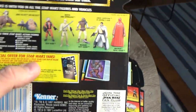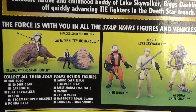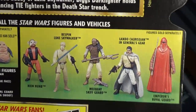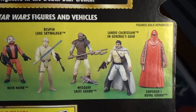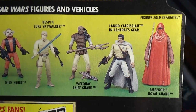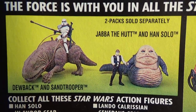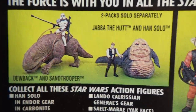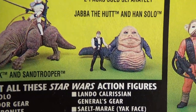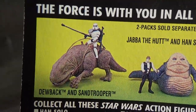Now we're getting some green cards. Here we've got Biggs Darklighter, and on the back there are a few variations showing figures, vehicles, and five or six figures. Nine Num, Bespin Luke, Weequay Skiff Guard, General Lando, Emperor's Royal Guard, and then the special edition sets with the Stormtrooper. Jabba and Han with Jabba — I'd really like to get that Jabba and that Jedi for my Power of the Force set.